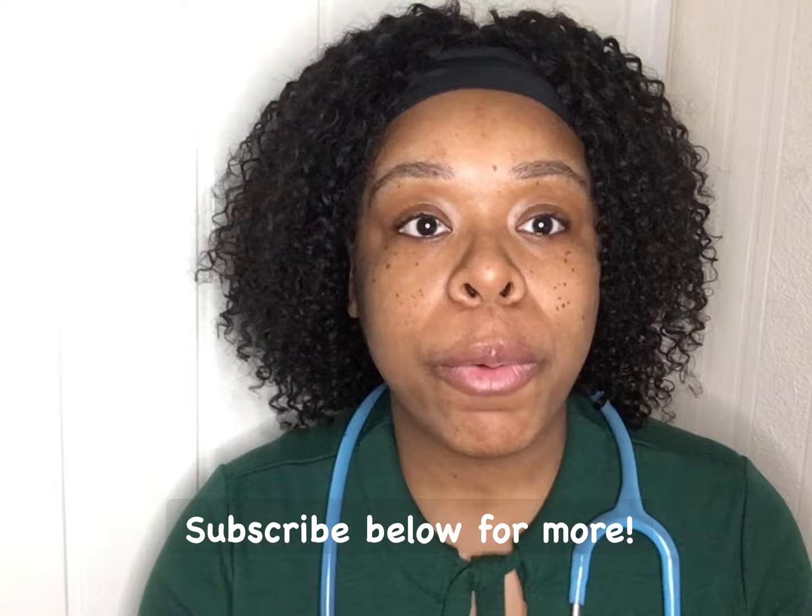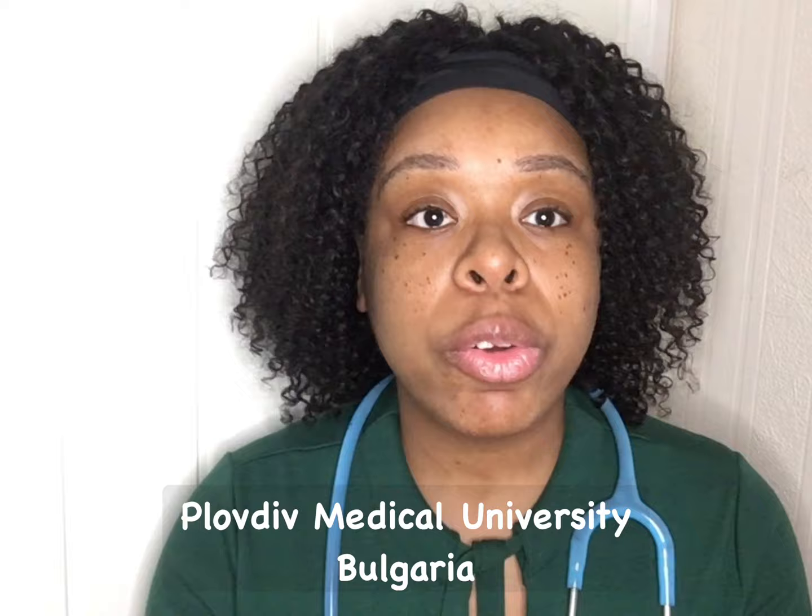Hello everybody, I am Costanza and welcome to my channel, A Medic Abroad. Don't forget before I even begin to like this video, subscribe and share it. I'm actually a graduate from Plovdiv Medical University in Bulgaria.